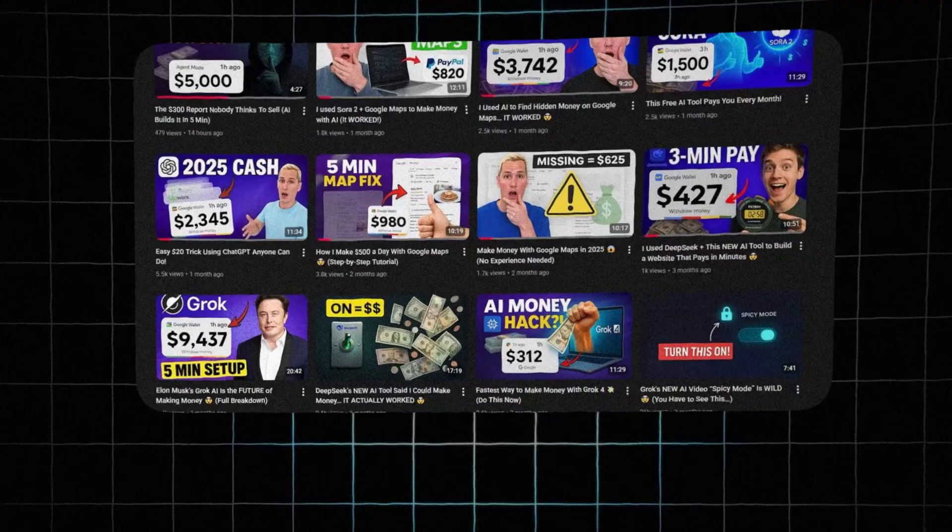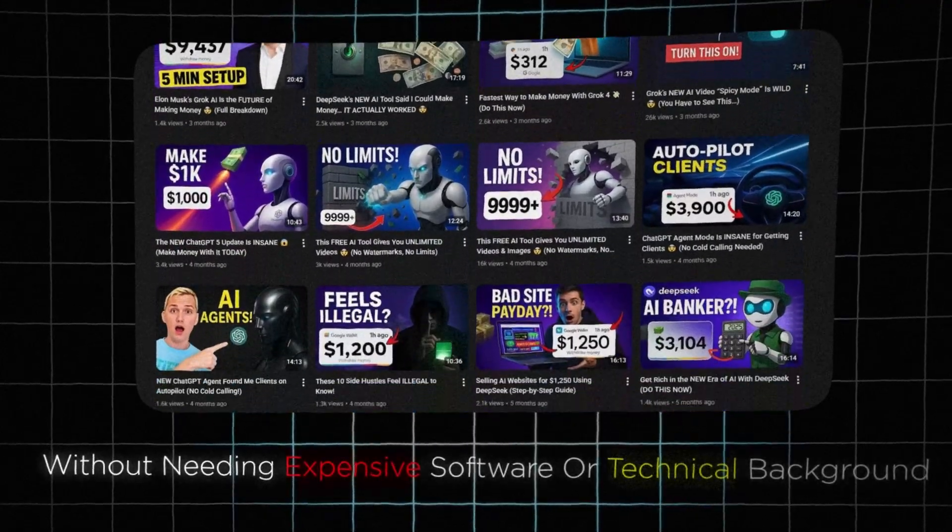My name is Paul James, and I help people turn AI tools into actual income without needing expensive software or a technical background. I grew up with no money and no software access, just resourcefulness. This is exactly the kind of leverage I wish I had back then.